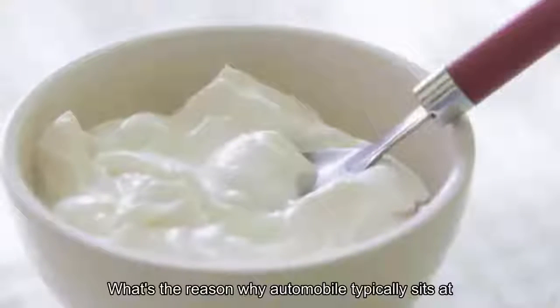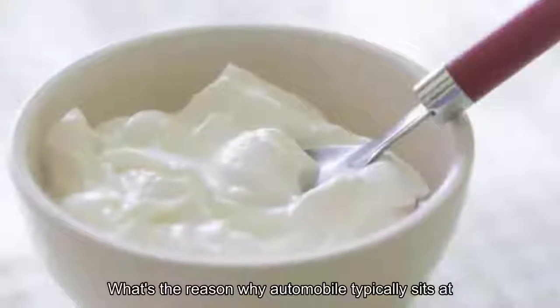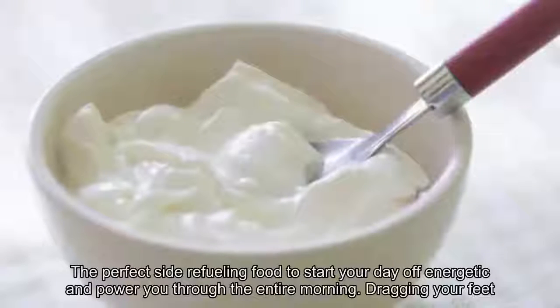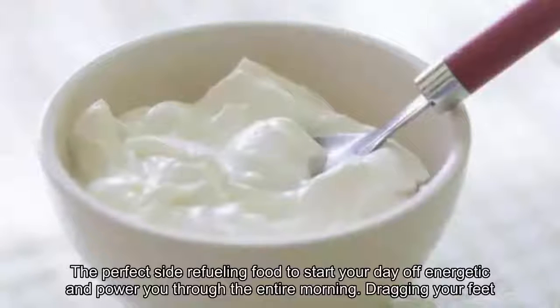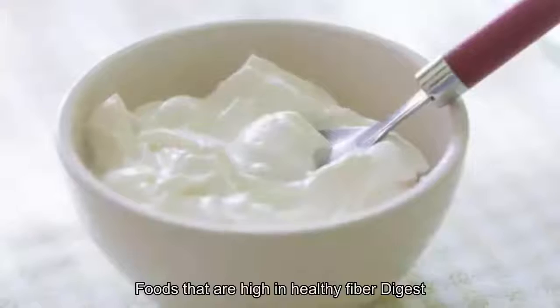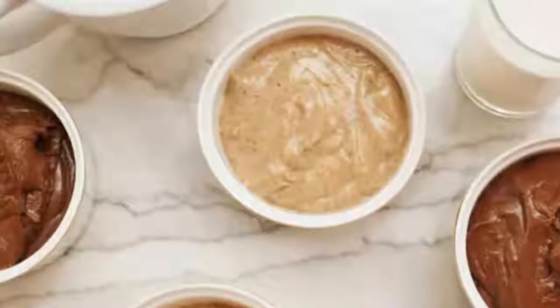1. Oats. The reason why oatmeal typically sits at the top of most recommended breakfast lists is that it's the perfect fiber-fueling food to start your day off energetic and power you through the entire morning without dragging your feet. Foods that are high in healthy fiber digest slowly, so you don't suffer a mid-morning snack craving.